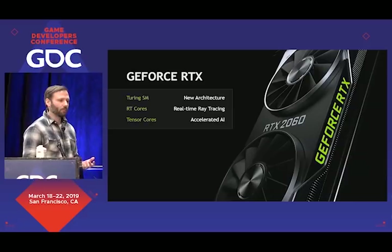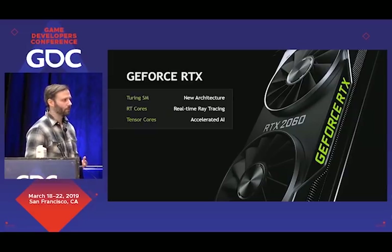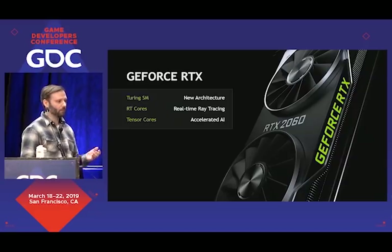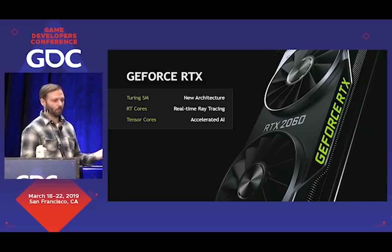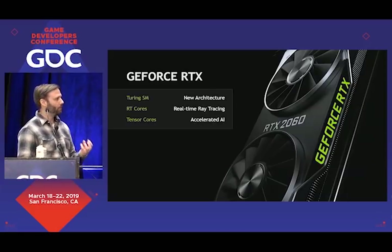This is where the performance comes from. The cost improvement comes from the fact that we introduced RTX — this combination of features — to consumer graphics cards. We started this seven months ago at Gamescom with the introduction of the 2070, 2080, and 2080 Ti cards. And just a little over two months ago, we introduced the RTX 2060, which gives you all these features for about $350 — a really interesting price point for a feature set like this.